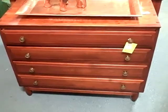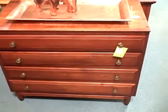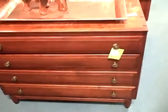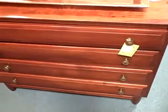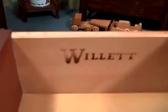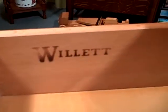Today's treasure find is in Booth 15 on Florida in Phoenix, Arizona, and it is a Willett dresser, four-drawer, cherry wood. It has a price tag on it for $2.25. This item is in excellent condition, and as you can see, it's got the Willett name right on it, engraved on the side of the drawer.